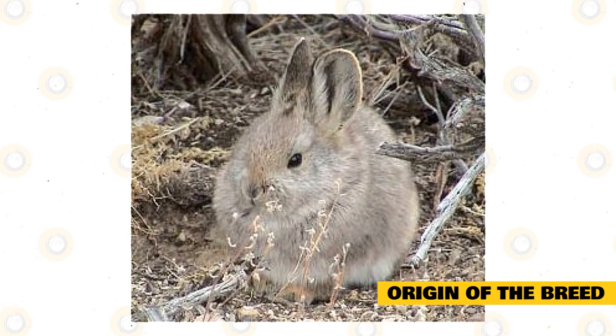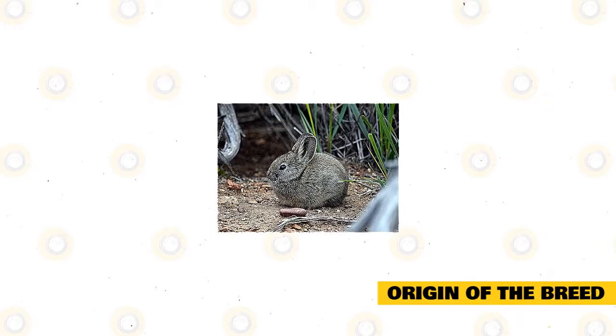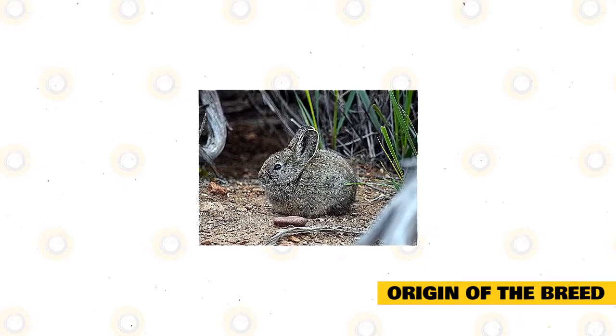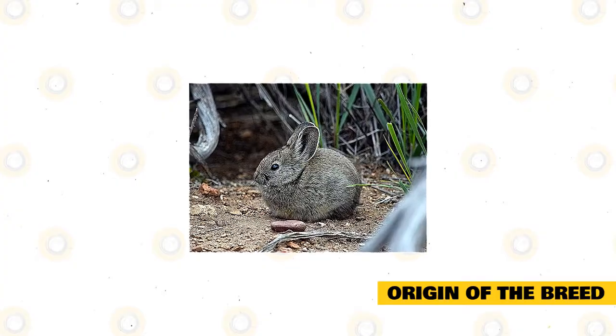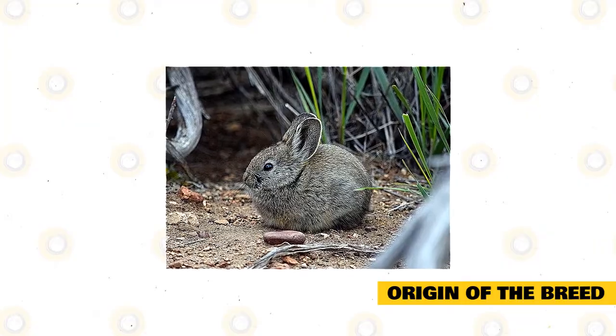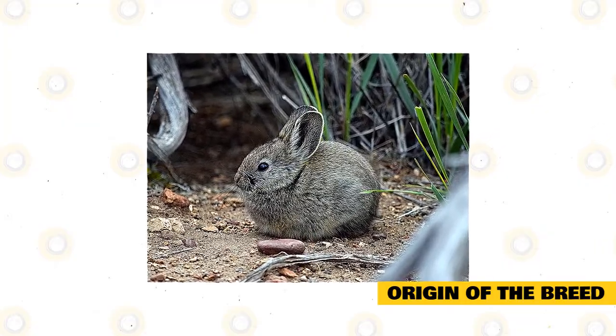Unfortunately, the Columbia Basin Pygmy Rabbits are already near extinction. These rabbits are now federally classified as an endangered species. In 2016, only 16 individuals were recorded as living in the wild, according to the Washington Department of Fish and Wildlife. They were transported to different breeding programs in various states, hoping for a chance to preserve this beautiful breed of rabbits.